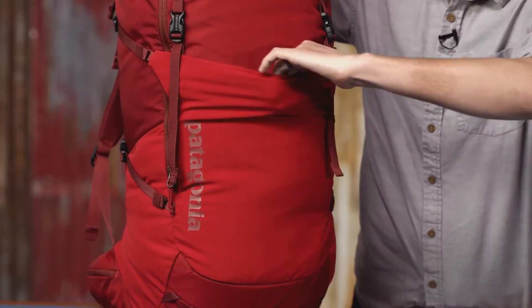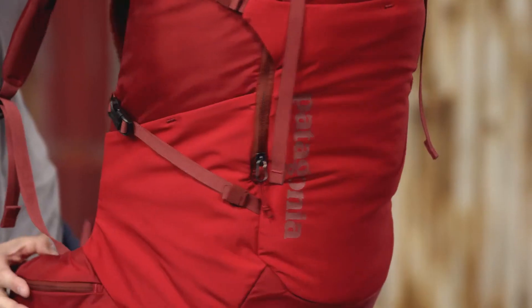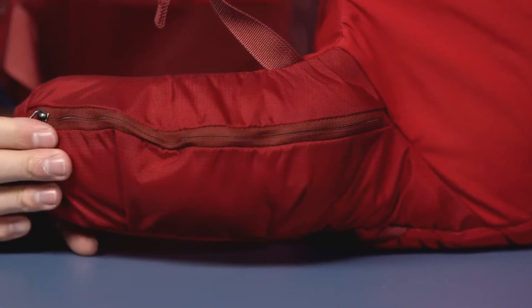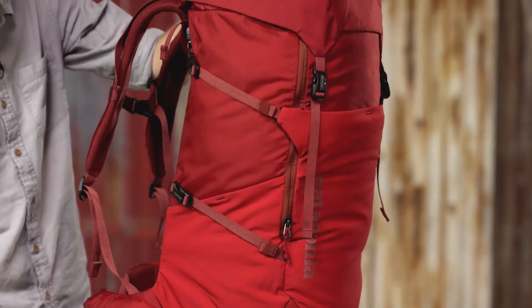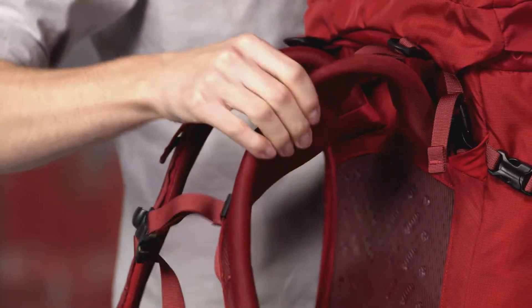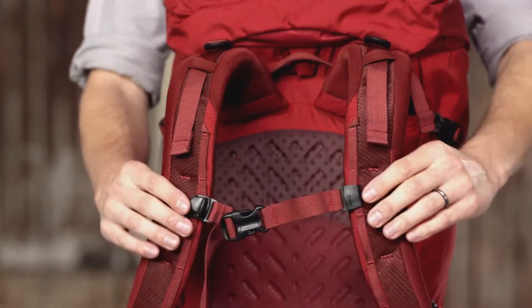On the front, a large stretch woven pocket expands to hold shoes and extra gear. Two large stretch pockets on the side hold water bottles, and a pair of zippered pockets on the waist belt secure small valuables. Dual compression straps cinch down the load.